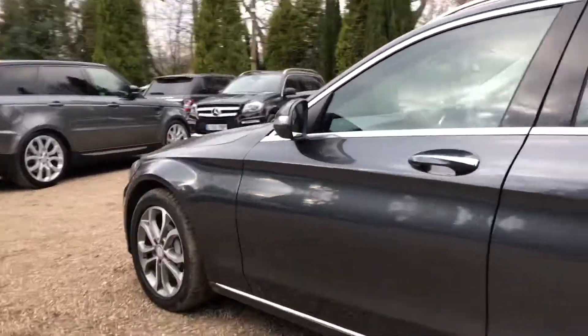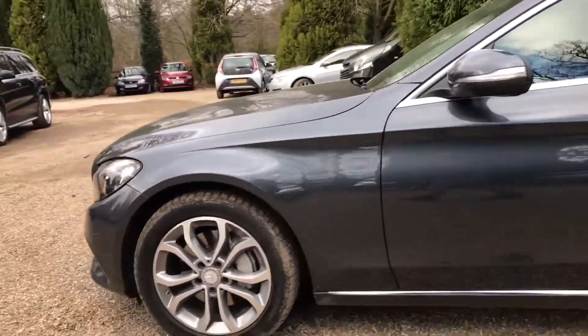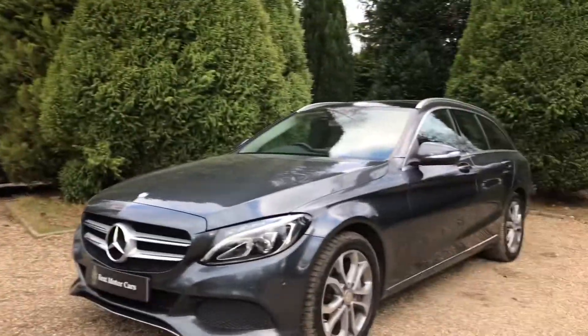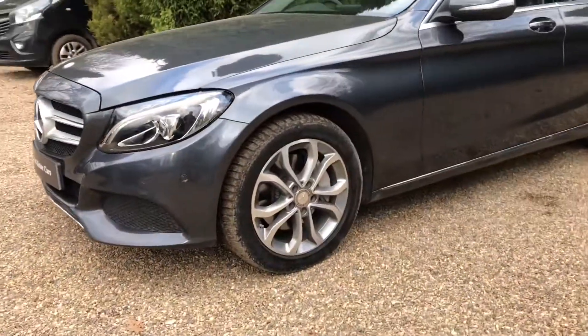Working our way down around the front of the vehicle — really nice all down here. Just to show you that final wheel.